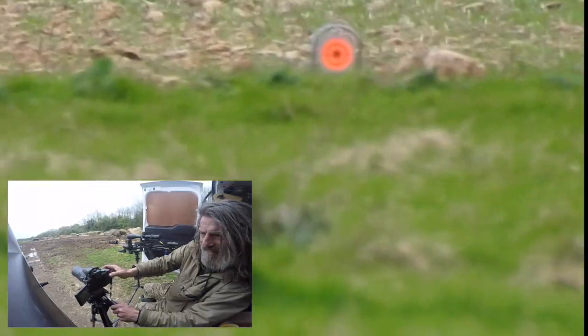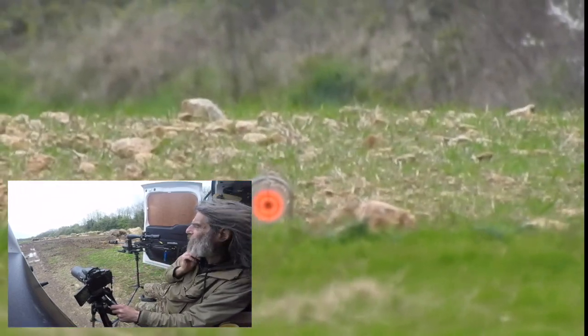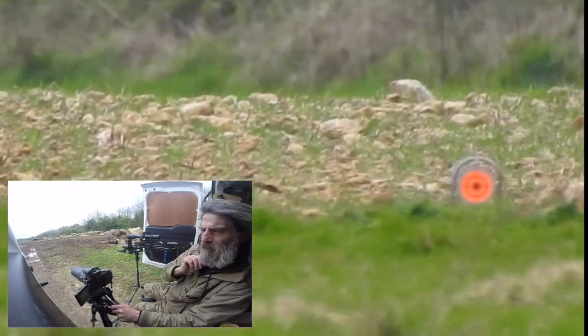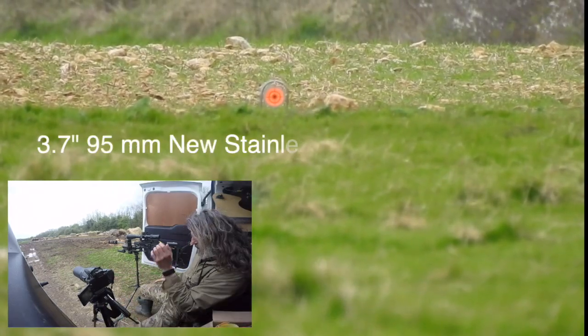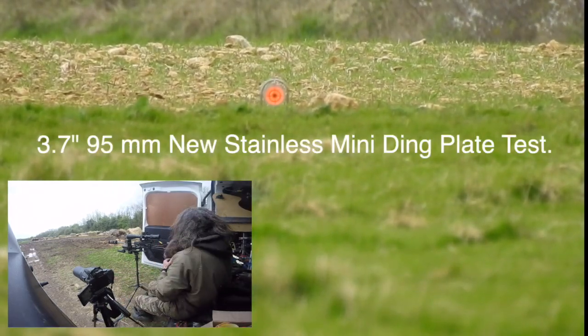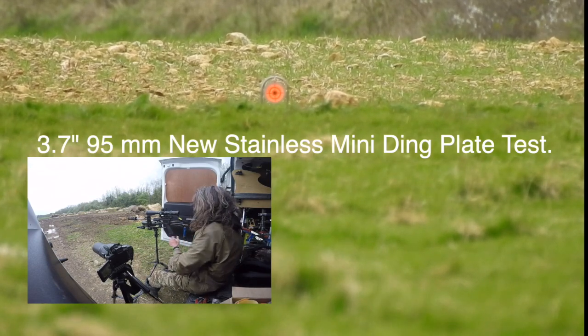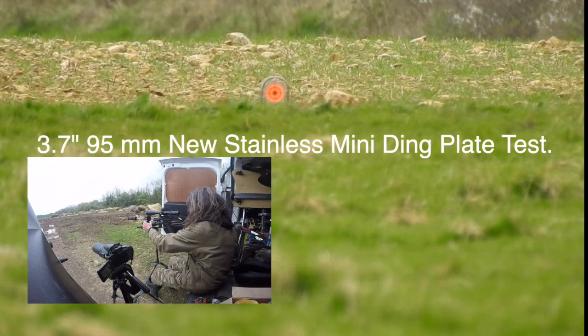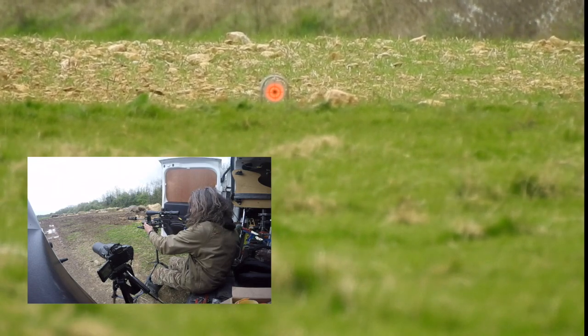So here we are - 220 yards. Disgusting conditions. That just hit 31 miles an hour. So that's up there. Right, leave it be. So there we go, this is a challenge. 220 yards.